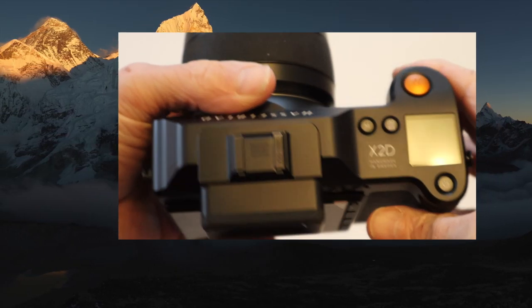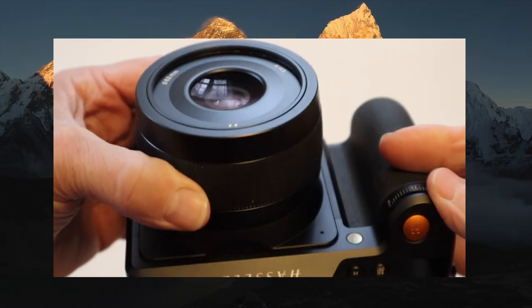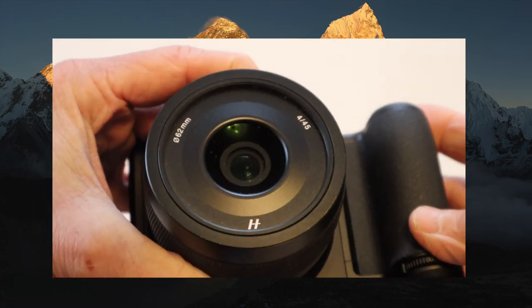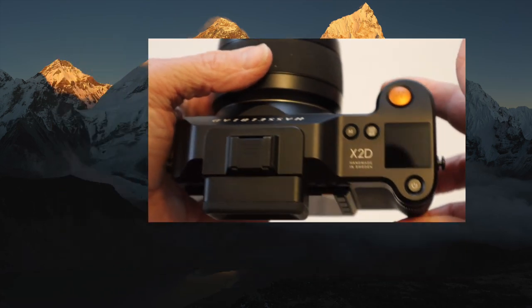This shot was done on the awesome travel camera, the Hasselblad X2D, with a small combo using a 45mm P lens which has an aperture of f4.0. It's really awesome for travel.